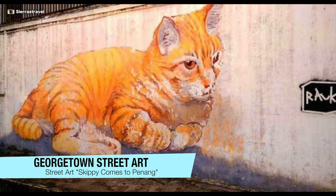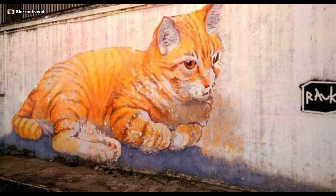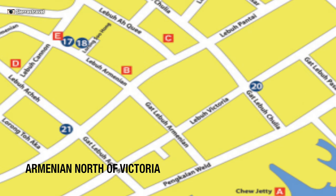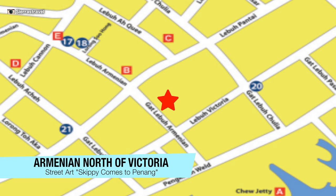This one is called Skippy Comes to Penang. Skippy is a cat with a deformed leg who became the mascot of the 101 Lost Kitten Project. He is near Kids on a Bike on Armenian, north of Victoria.